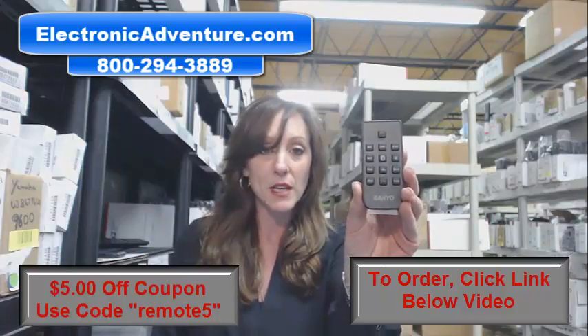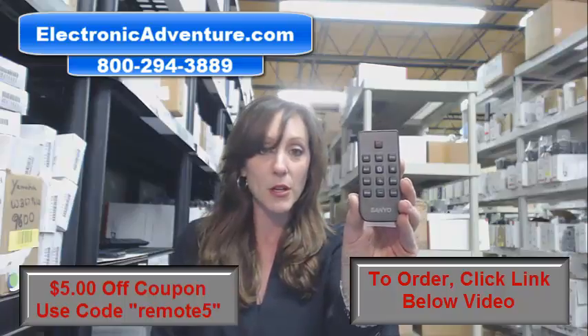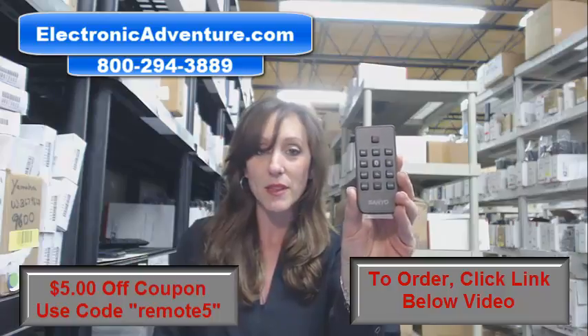So place that order — there's a link right there, it'll take you right to our website. Don't forget the coupon code to save $5 today. We appreciate you watching our video and thanks for shopping with Electronic Adventure.